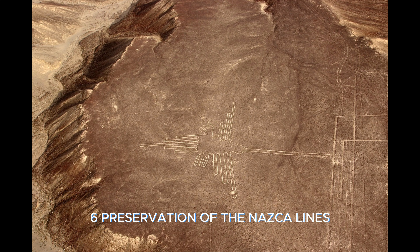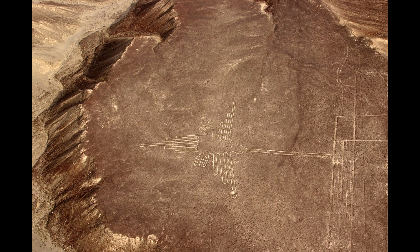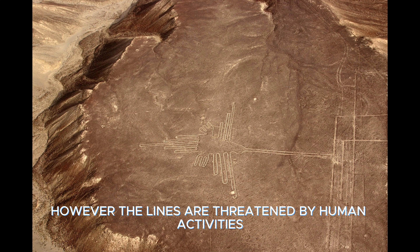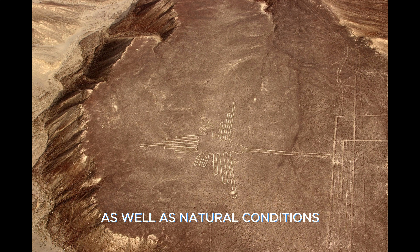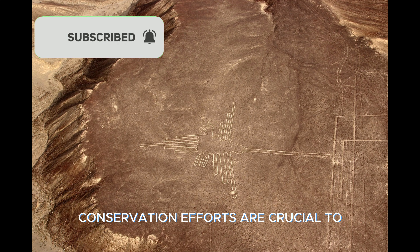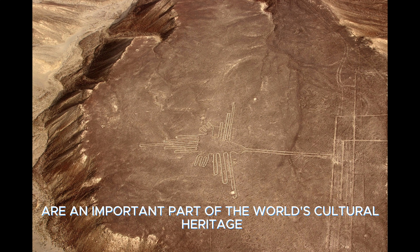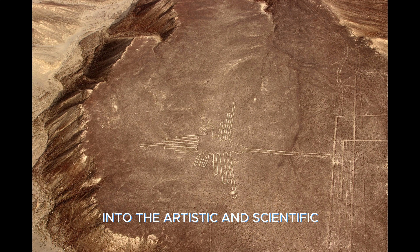Preservation of the Nazca Lines. Today, the Nazca Lines are a UNESCO World Heritage Site and are protected. However, the lines are threatened by human activities as well as natural conditions. In particular, tourism, local agriculture, and road construction can damage the lines. Conservation efforts are crucial to ensure the lines are preserved for the future. The Nazca Lines are an important part of the world's cultural heritage and give us a deep insight into the artistic and scientific capabilities of the ancient world.